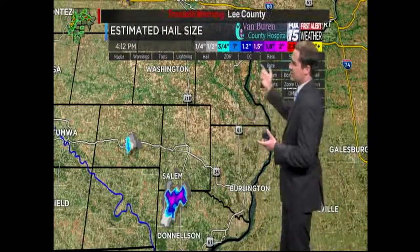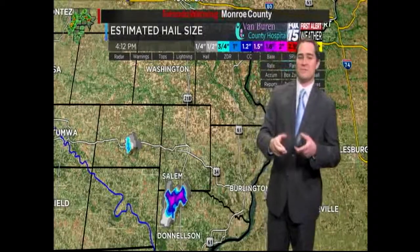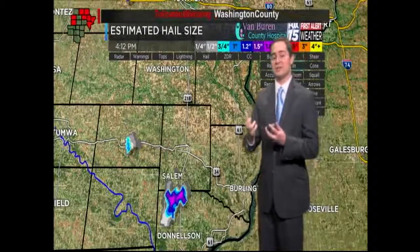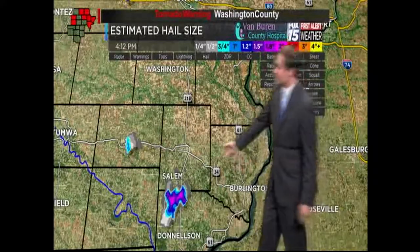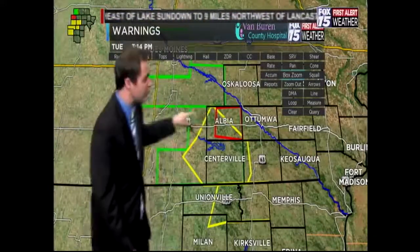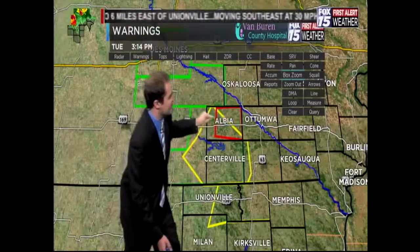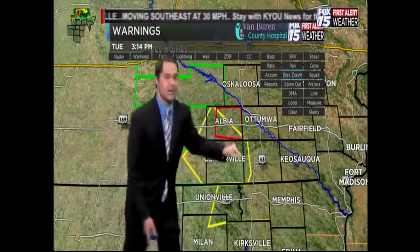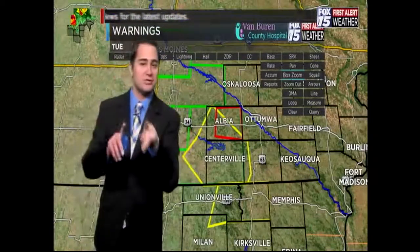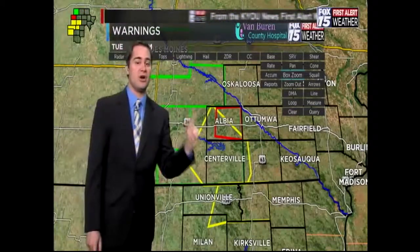More likely you're seeing stones around an inch and a half in diameter — that's close to the size of golf balls, which is a significant threat and will certainly do damage. Monroe County has been included in the tornado warning, shown by the red box. And just to the east of Albia, a tornado has now been confirmed by law enforcement. First it was just a radar indication, but a police officer has now spotted a tornado on the ground.